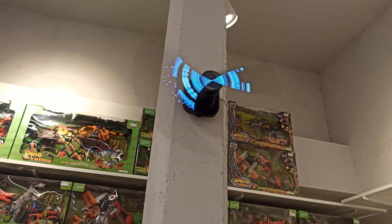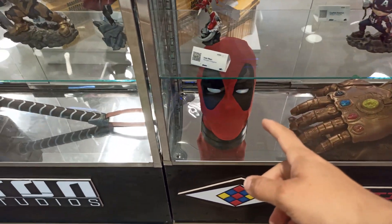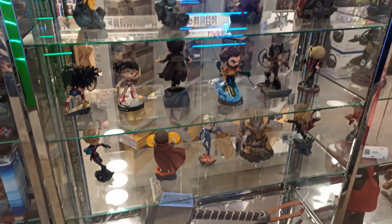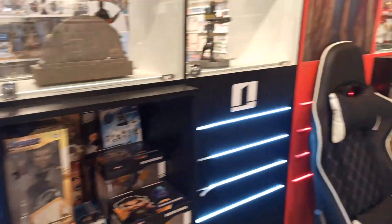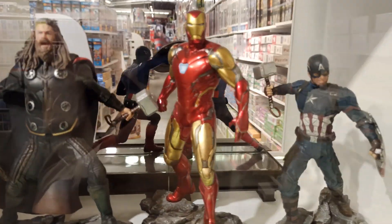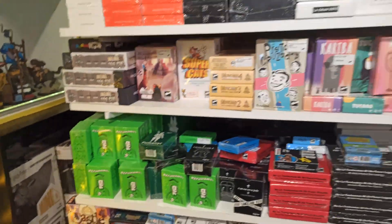Miren eso, parece un holograma. Miren acá el guante de Thanos, la máscara de Deadpool, el martillo de Thor. Miren qué bueno. Los juguetes de los Vengadores. Thor, Iron Man, Capitán América, Hulk. Muy bueno, de todo ahí.